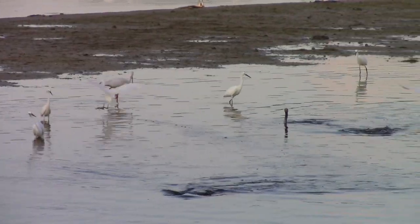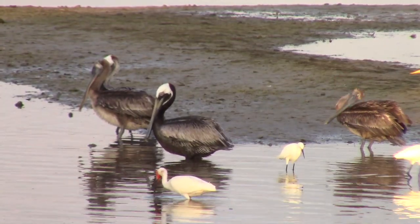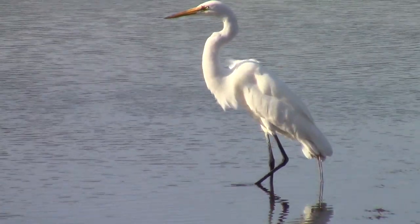Behind me is a feeding aggregation. All of these birds come out of the mangroves where they roost overnight and come out onto the flats to start feeding. We've counted ten species out here right now, including brown pelicans, white ibises, and great egrets.